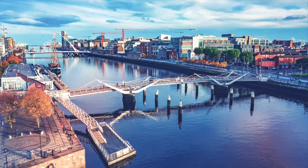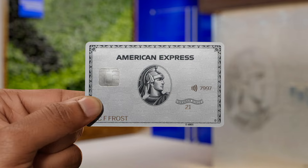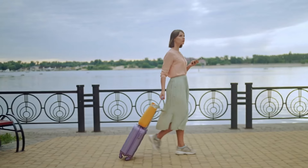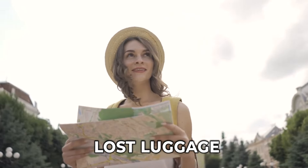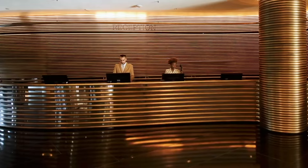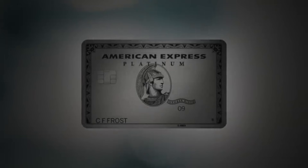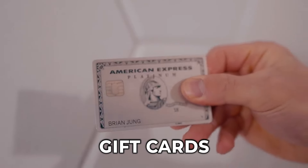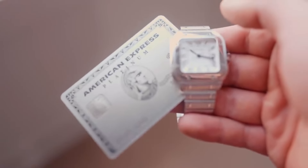But there's more. Traveling the world can be exhilarating, but unexpected events can put a damper on even the best-laid plans. The Amex Platinum Card in Australia offers comprehensive travel insurance, providing peace of mind in case of trip cancellation, medical emergencies, or lost luggage. And let's not forget the power of points. The rewards program in Australia lets you earn points with every swipe, redeemable for a whole range of exciting rewards — from flights and hotels to merchandise and gift cards. The more you travel, the more points you rack up, bringing you closer to your next dream adventure.